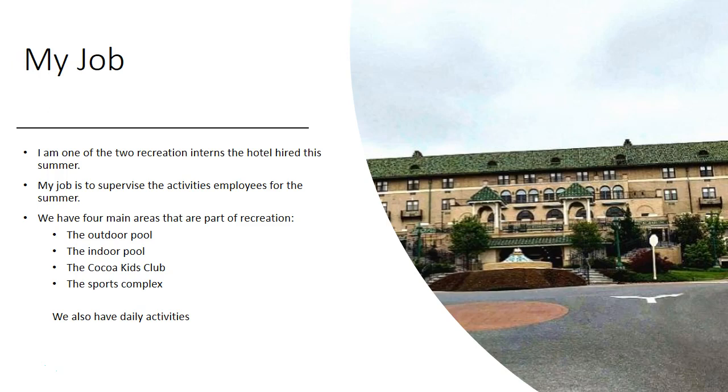I am one of two recreation interns the hotel hired this summer. My job is to supervise activities employees. We have four main areas that are part of recreation: the outdoor pool, the indoor pool, the Cuckoo Kids Club, and the sports complex. We also do daily activities for guests.